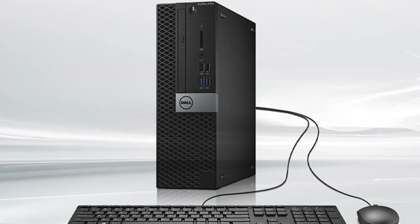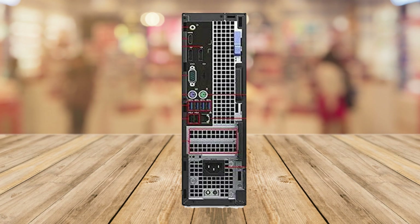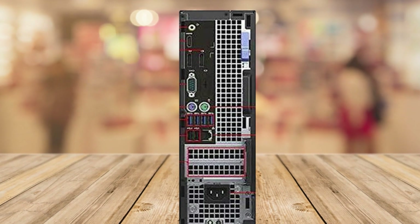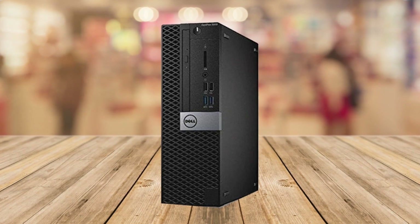With its 16GB of DDR4 RAM and its 512GB of NVMe SSD, this PC is ready to handle all your multitasking needs with ease.